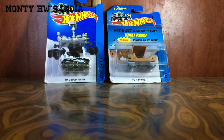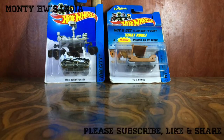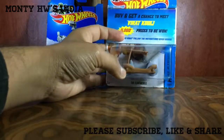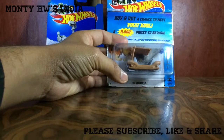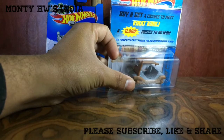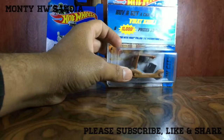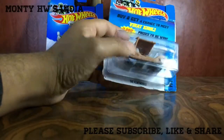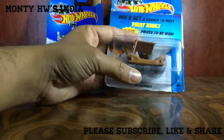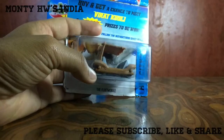Hey friends, welcome back to Monty Hot Wheels India. I'm back with some more Hot Wheels. Today I have two regular issues with some special editions. This one is the Flintstone Flintmobile from 2013, and it came with a card buy and a chance to meet Virat Kohli, with 11,000 prizes to be won. So this is an old one - not too old, only three or four years old - but it's a very nice one.